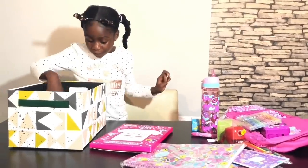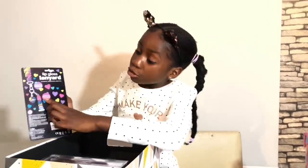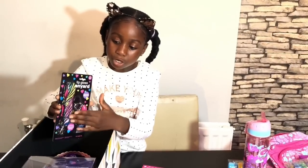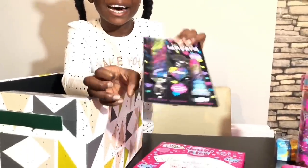The second thing I got for you is this lip gloss lanyard. Guys, this is so cute! It has a choker with a key and a lip gloss attached.